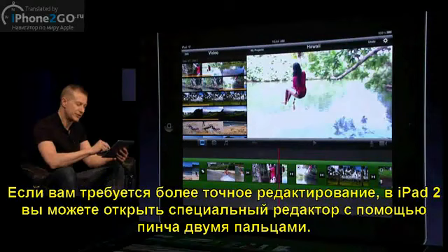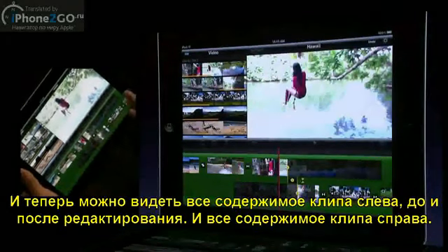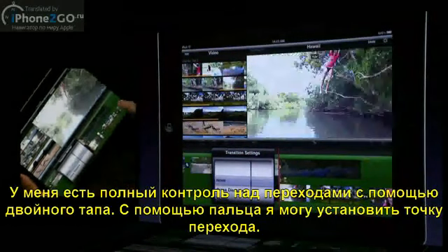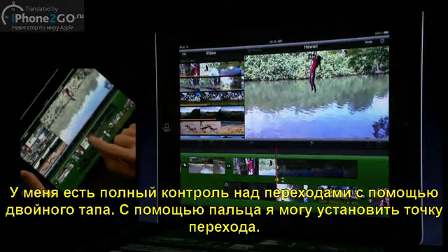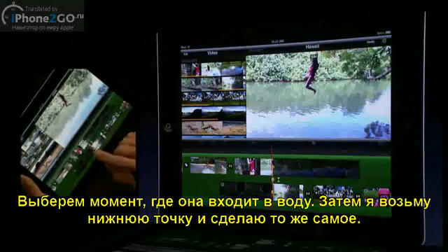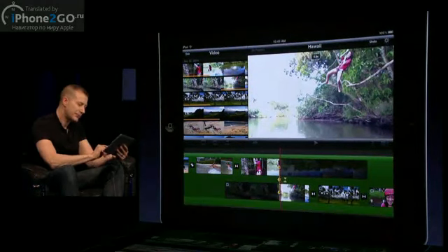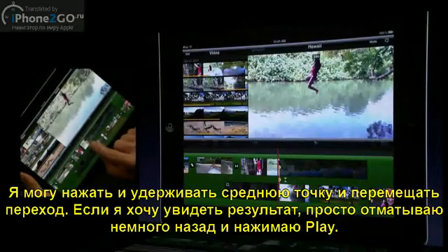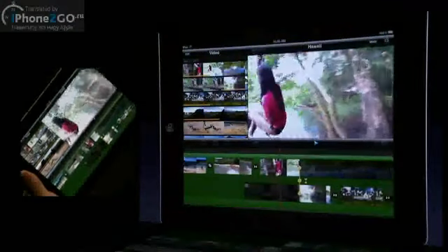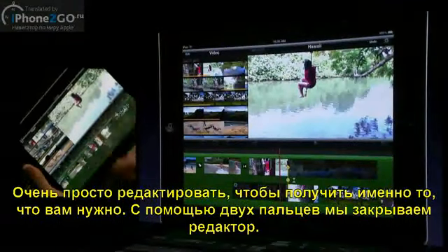For iPad 2, we have a precision editor. I can do a reverse pinch apart to bring up the precision editor, and now I can see all the content of the clip on the left before and after the edit, and all the content for the clip on the right. I have full control over the transition — I can double tap and set it to none for a cut. I can press and hold on the top dot to choose the point where we want to end, and on the lower dot to set the start point. I can also press and hold on the center dot to roll the edit, adding and subtracting frames from both sides simultaneously. When I want to take a look, we just back up and hit play. Really easy to adjust your edits, and with a pinch, we close it up.